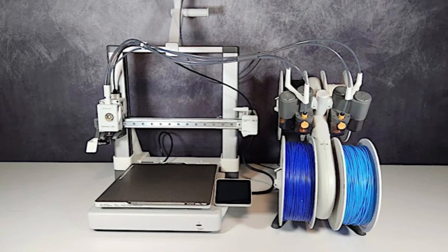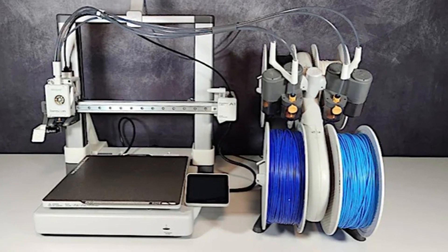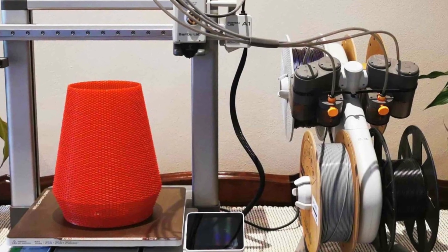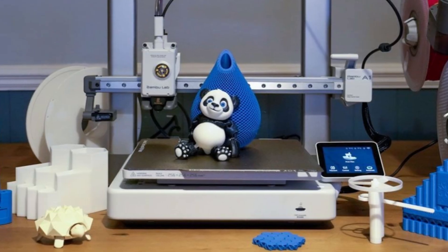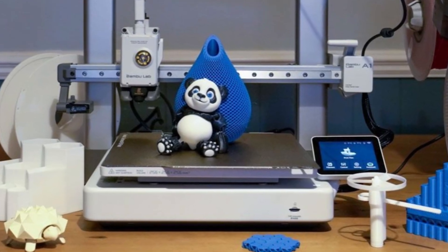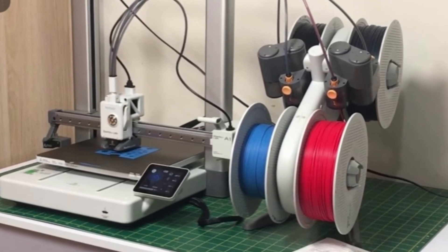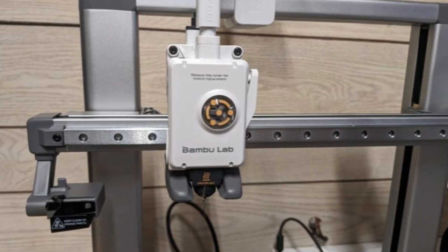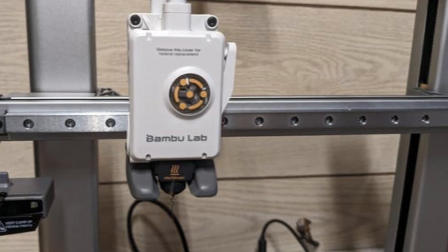If you pair it with the optional AMS Lite, you get access to multicolor printing, and it integrates perfectly with Bambu Studio for seamless remote monitoring and automatic calibration. It genuinely feels like a plug-and-play machine rather than a tinkerer's project. However, the A1 does come with a few trade-offs you should know before buying. The AMS system tends to produce a noticeable amount of filament waste during color changes, which might bother those who care about material efficiency.